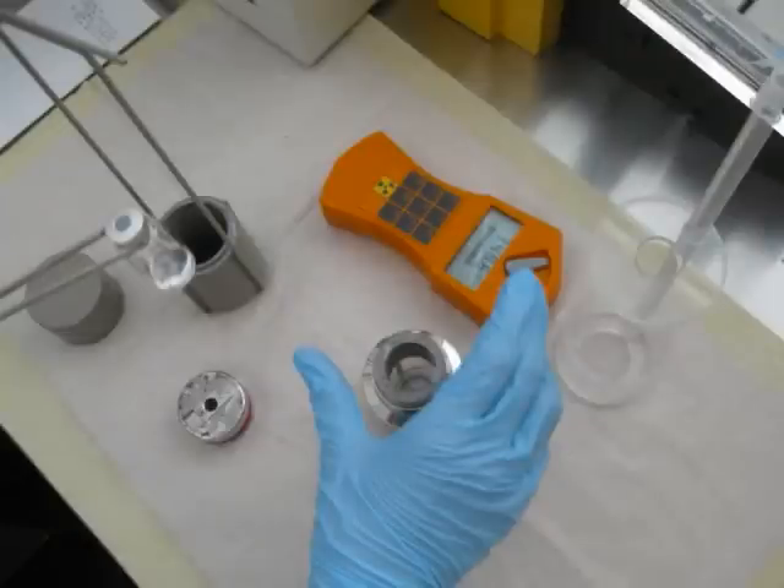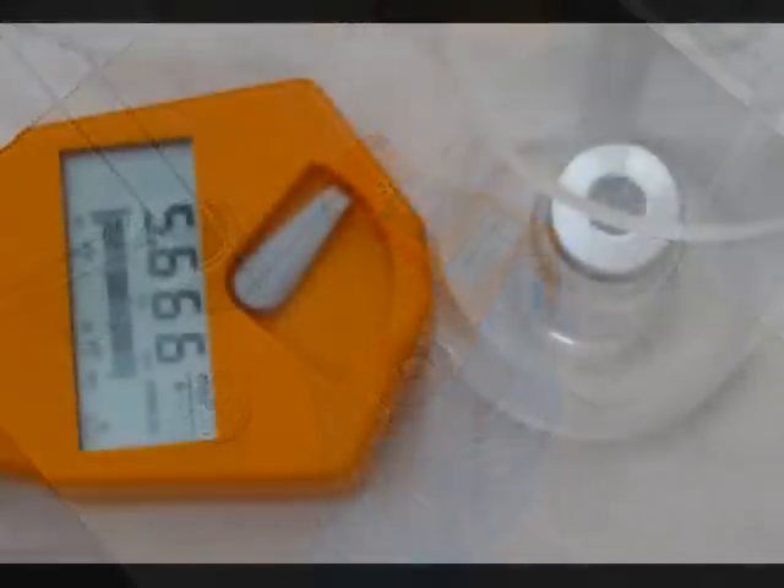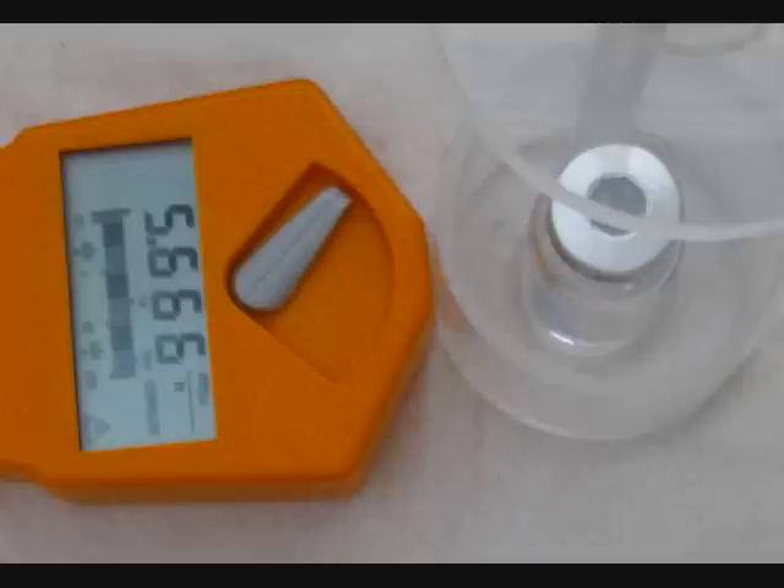So at a distance of about one inch from the source, we have a dose rate of less than 1 µSv/h — less than five to seven times normal background — if we're using the little lead glass container. And without shielding, we have dose rates of more than a few thousand µSv/h at the same distance. So it is important to use shielding, to work quickly, and to keep your distance if you're handling radioactive material, especially gamma emitters.